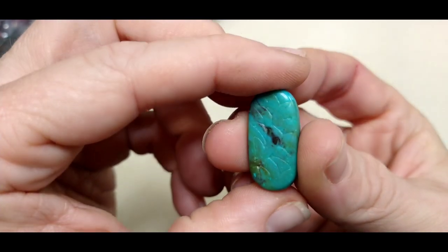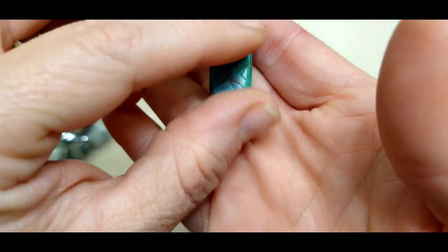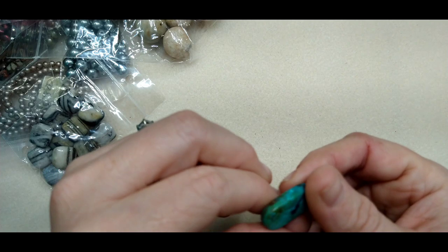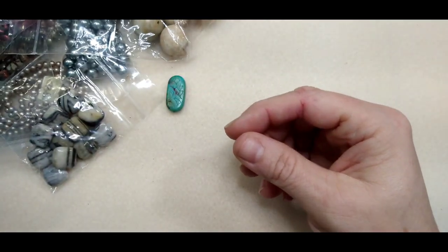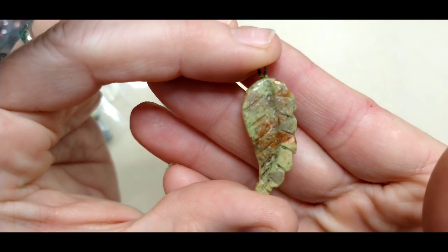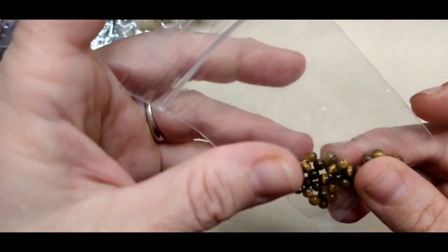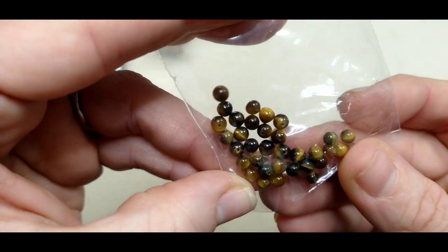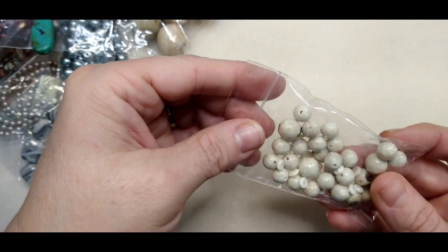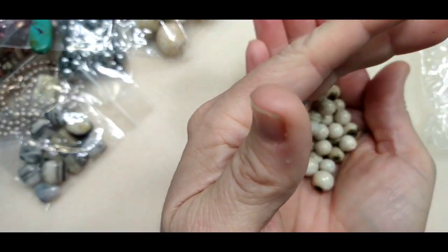Here's a really cool carved bead — isn't that beautiful? Again not sure what it is, but it looks kind of like imperial jasper. It's got that pattern carved on it. Here's a leaf carved out of unikite, I believe, and some teeny tiny tiger eye beads — those are cute.